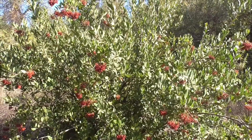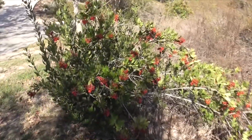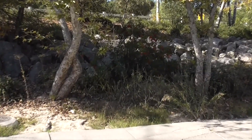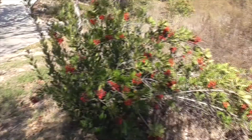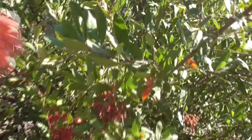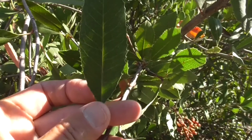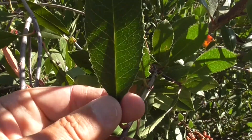This plant typically grows 6 to 20 feet high. Here we have a smaller one, and over here we have an even smaller one. You know this is a Toyon for a couple of reasons. First of all, it has these lanceolate-shaped leaves that are very serrated on the edges. They're a bit glossy on top.